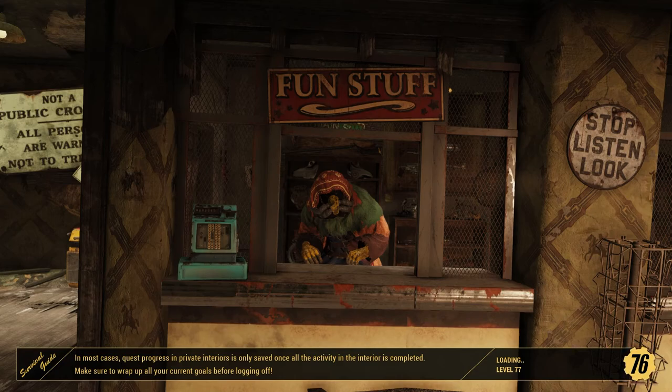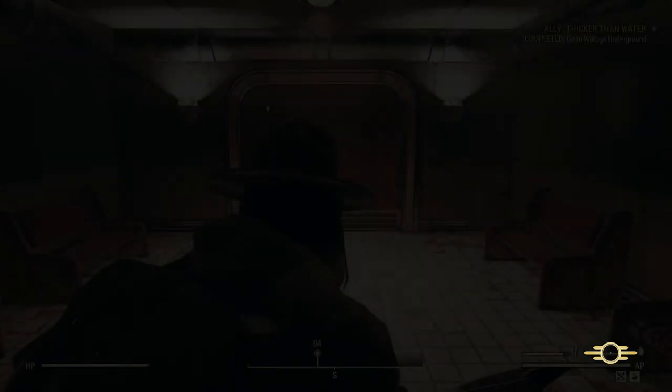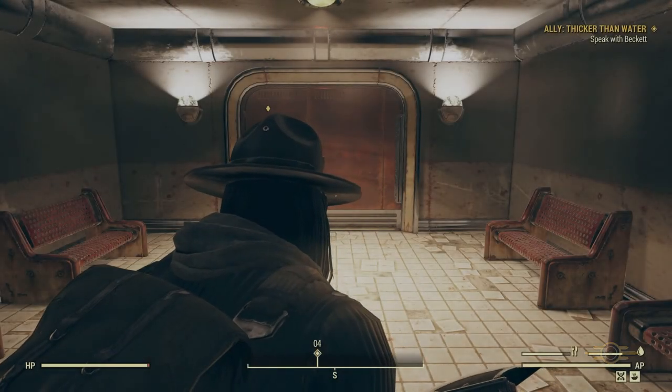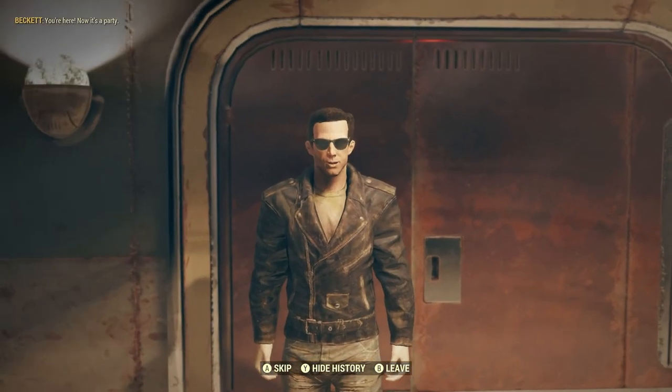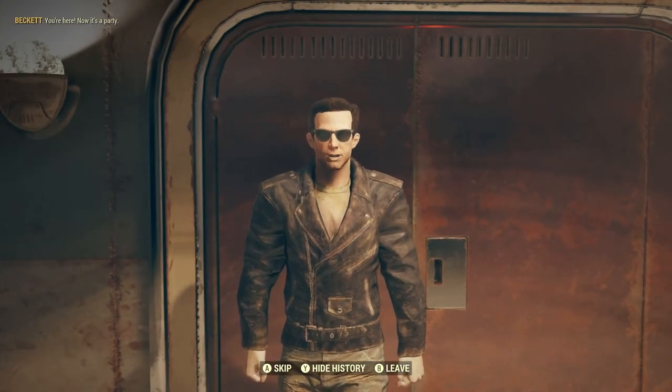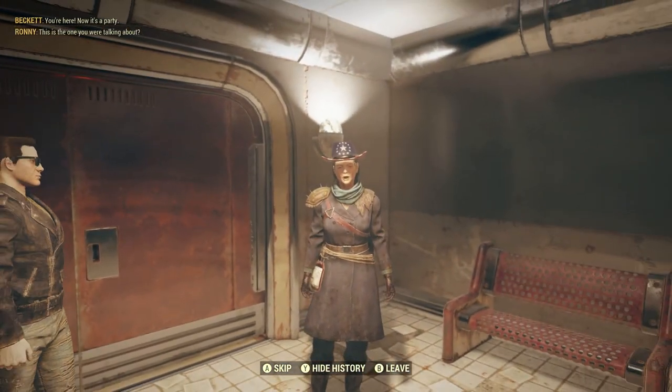Stop, look and listen. Back in the day Murmur — or whatever her name is — was located at Berkeley Station, I believe. I never thought it made any sense for her to be over there. She belonged in the Ash Heap.